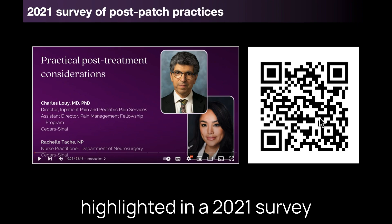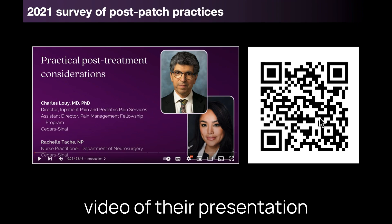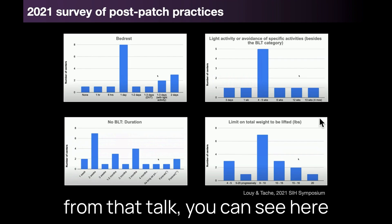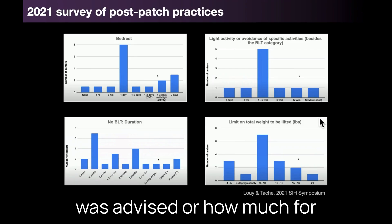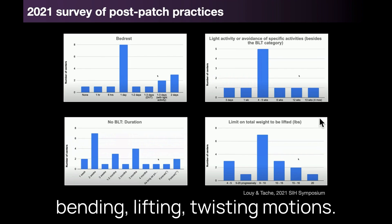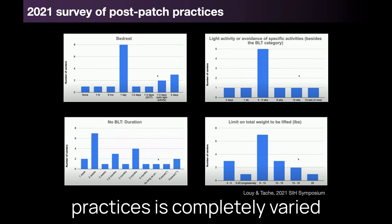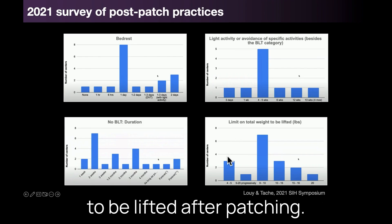This variation was highlighted in a 2021 survey by Charles Louis and Rochelle Tash from Cedars-Sinai — you can watch a YouTube video of their presentation at the SIH symposium using the QR code I'll show at the end. Looking at some aspects from that talk, these graphs show post-patch practices in terms of how much bed rest was advised, how much light activity was careful to avoid, and BLT — bending, lifting, twisting motions. What we can see is that the number of centers giving different varying aliquots of time for these practices is completely varied between centers for the duration of bed rest, restrictions on activities, and limits on weights to be lifted after patching.